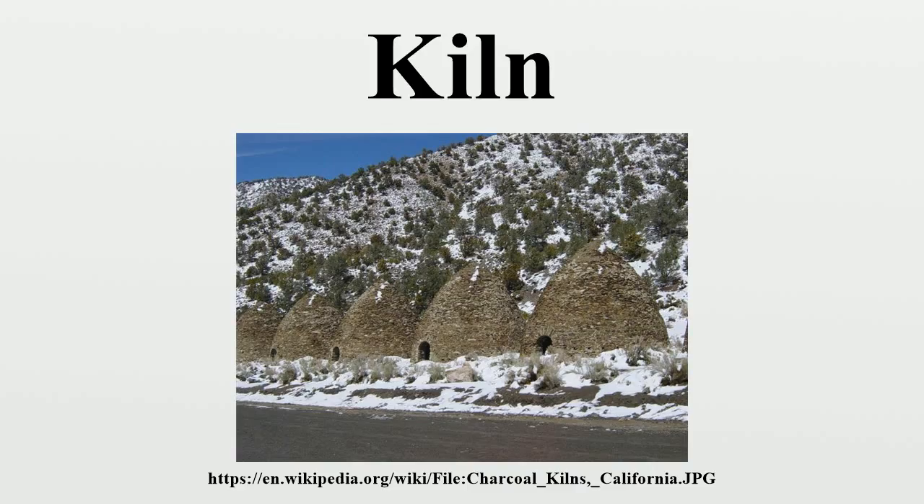Traditional kilns include the Anagama kiln. The Asian Anagama kiln has been used since medieval times and is considered the oldest style of production kiln, brought to Japan from China via Korea in the 5th century. This kiln usually consists of one long firing chamber, pierced with smaller ware stacking ports on one side, with a firebox at one end and a flue at the other. Firing time can vary from one day to several weeks. Traditional Anagama kilns are also built on a slope to allow for a better draft.